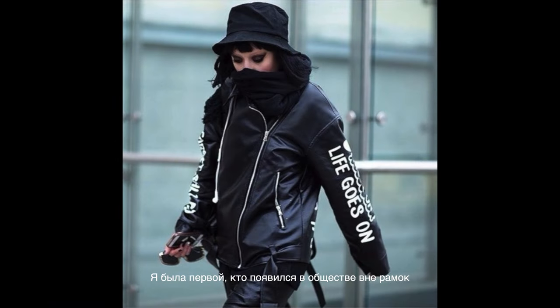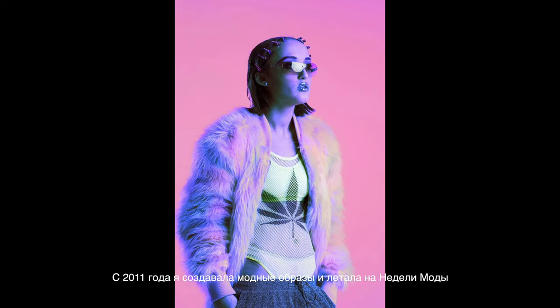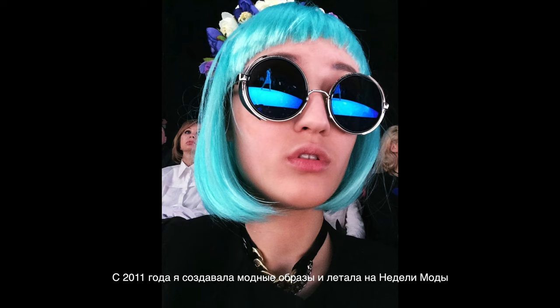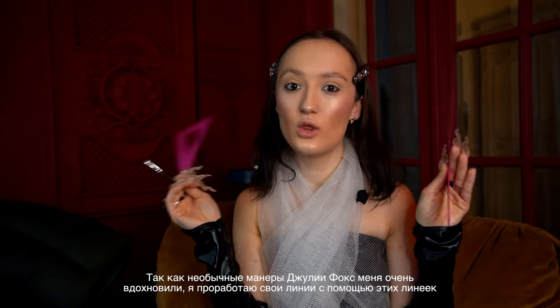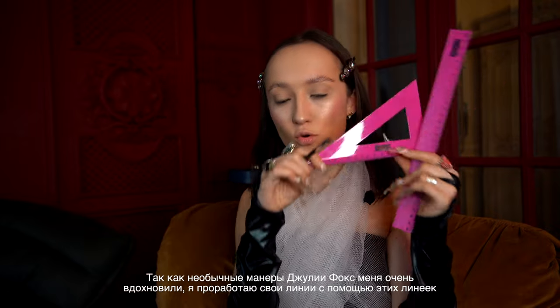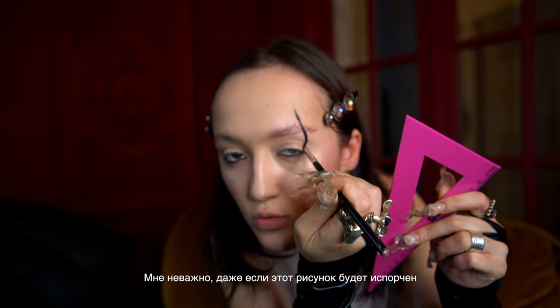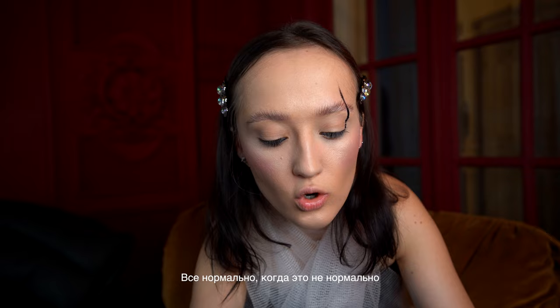I was the first one who didn't fit in since 2011 — I was creating fashion looks and visiting fashion weeks. Inspired by Julia Fox's makeup ideas and the way she creates her makeup, I will use this liner to work on the lines. I don't care if the sketch will be imperfect — it is okay not to be okay with that.